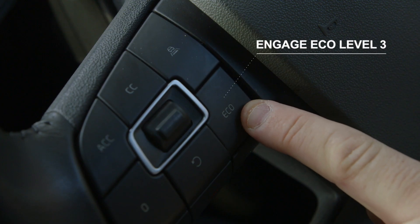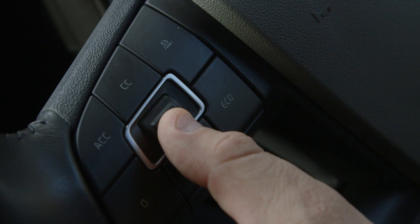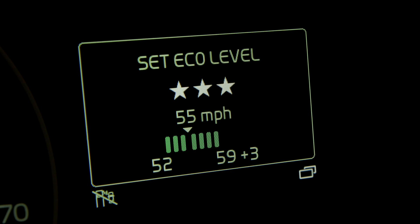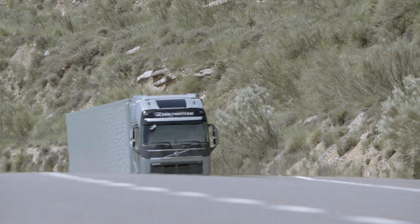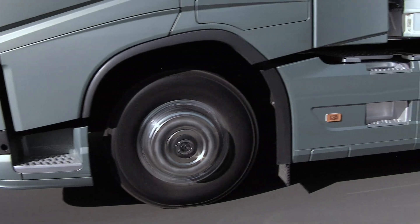Finally, we need to engage Eco Level 3, which is done by selecting 3 stars with the Eco button. These settings will determine the optimum gear selection strategy and allow variation of road speed to achieve the best fuel economy.